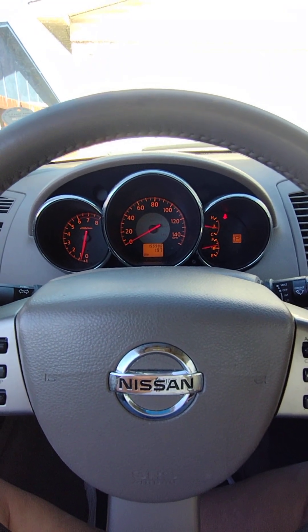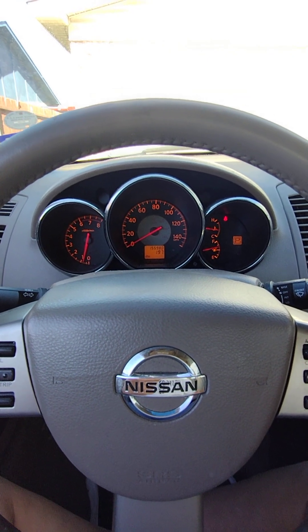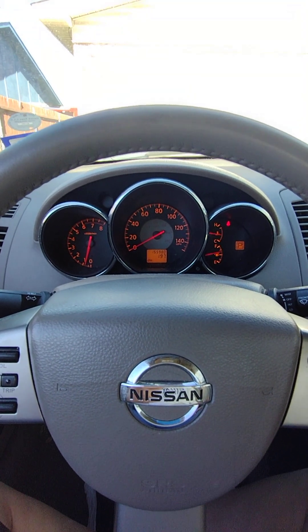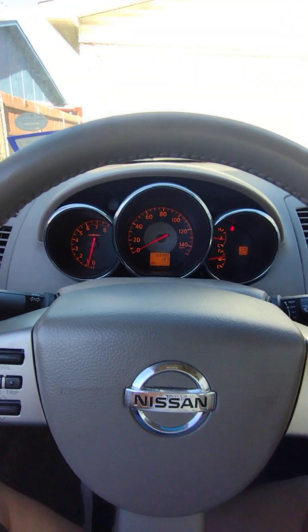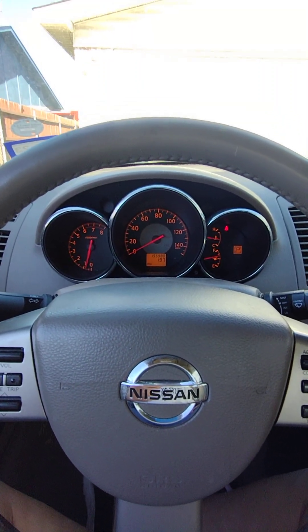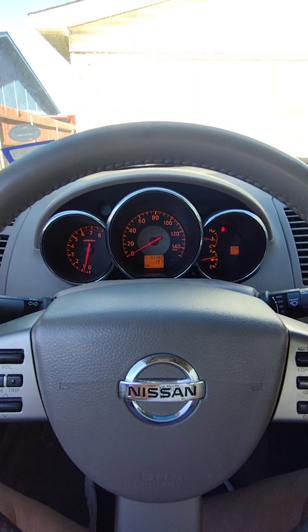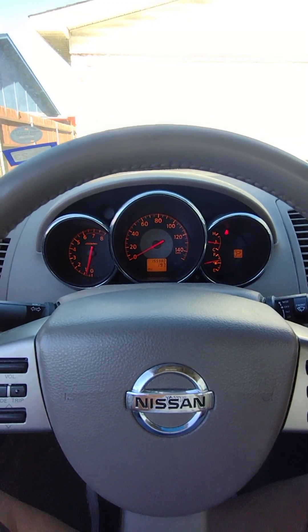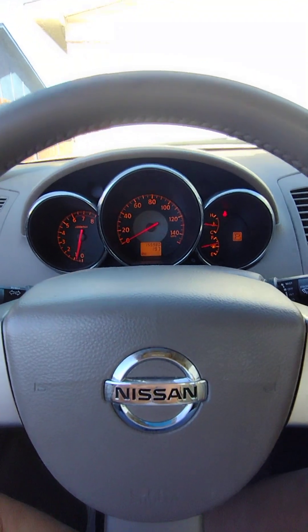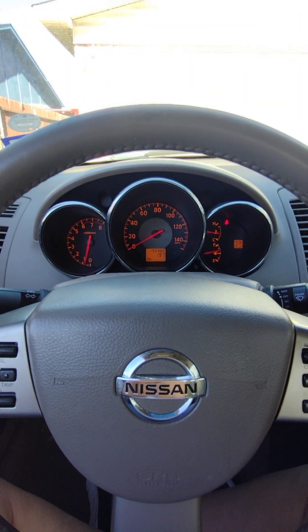I also did a check for intake leaks. I got a can of intake cleaner and sprayed it all over the outside of the intake — all over the rubber pieces and interfaces — with the engine running. I was looking for an increase or change in engine RPM; it should increase if the engine sucks in that stuff, because it burns more violently than gasoline. I saw no indication that the engine ran faster, so I concluded there is no intake leak.